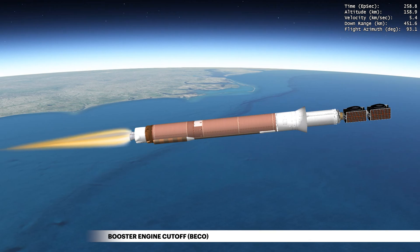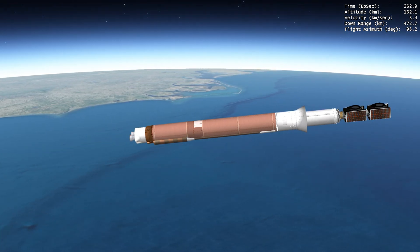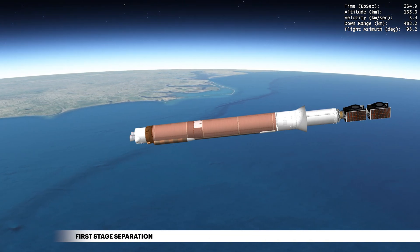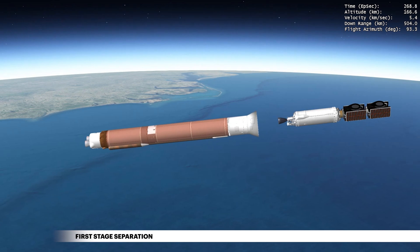With the majority of its propellant expended fighting against the force of gravity, the main engine shuts down, followed by release of the booster stage. The rocket now weighs a little more than 10 percent of what it did at liftoff.